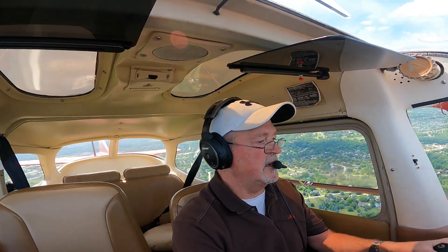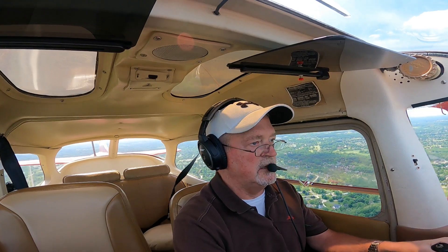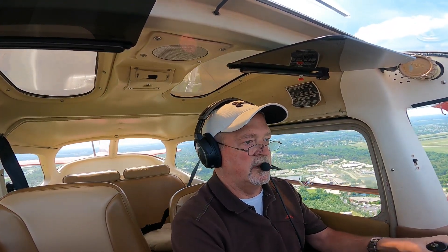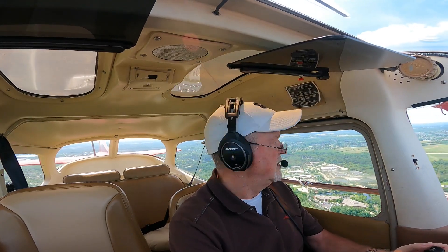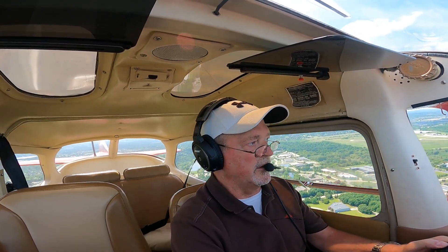That was number 3, maybe number 3 and 4. At 1800. Carb heat is out, doing about 95 knots, looking good. We're almost beaming the numbers. We're going to do our CGUMPS. Cessna 2 Romeo Juliet, number 2 following Cessna traffic, left base to final. Number 2 following Cessna traffic in sight, runway 24, 2 Romeo Juliet.